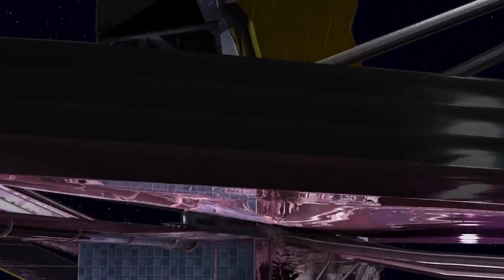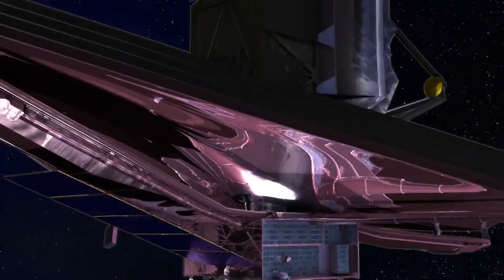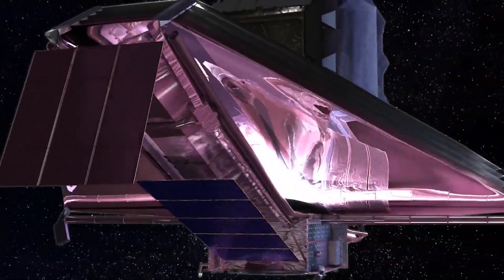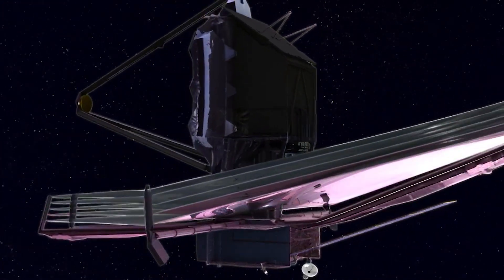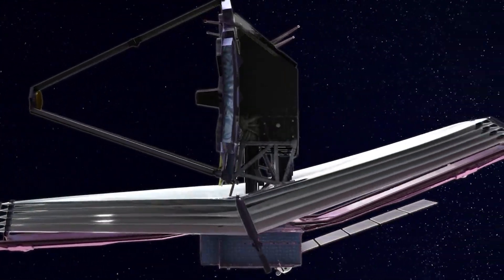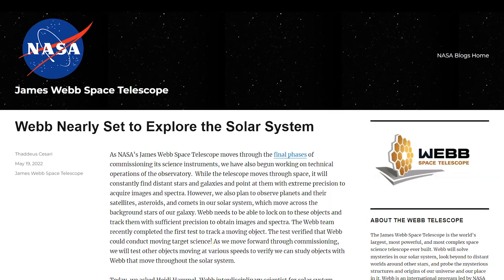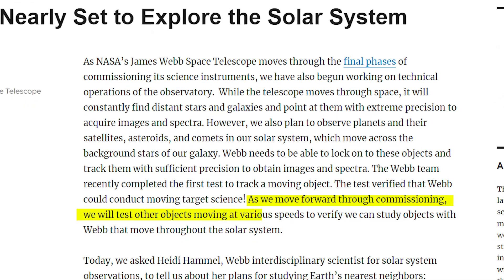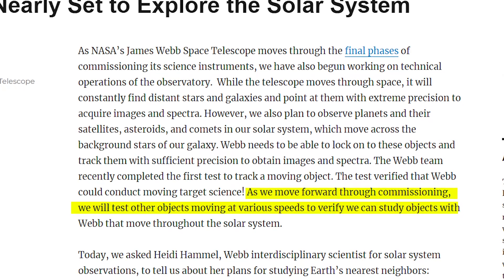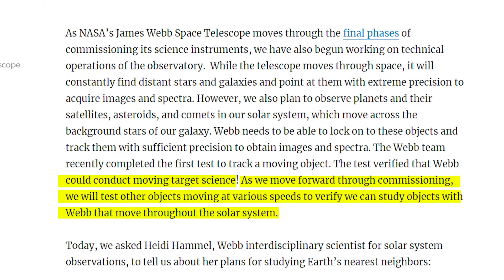NASA's Next Generation Space Observatory successfully observed a moving asteroid as the telescope nears the conclusion of its six-month commissioning phase. The successful tracking of a local object demonstrates that the James Webb Space Telescope can keep an eye on solar system objects, as well as the distant galaxies, stars, and other distant objects it is intended to study throughout its potentially ten-year existence. NASA wrote in a blog post that they will test other objects moving at various speeds to verify they can study objects with Webb throughout the solar system, adding that the observatory is nearly set to start science observations.